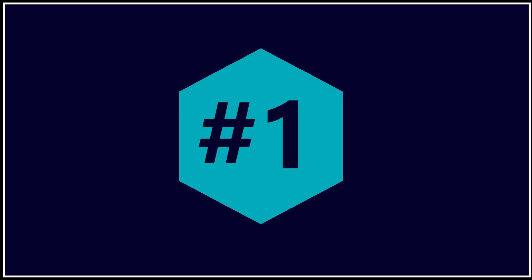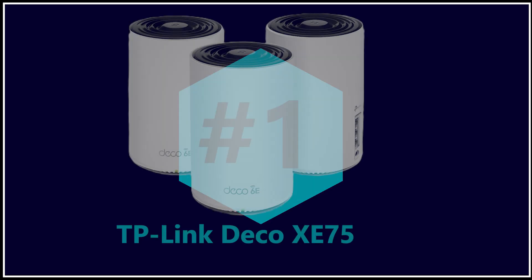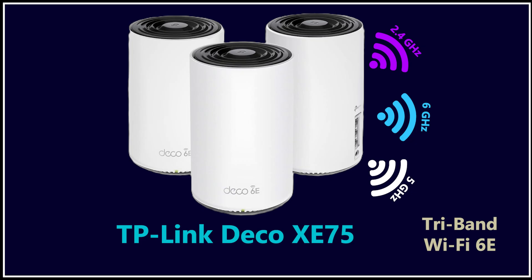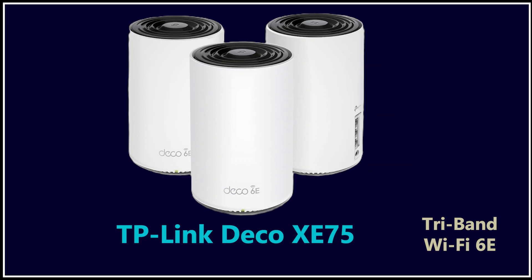For number one, I wanted to include a mesh-ready option because a lot of people need extended Wi-Fi for larger homes, long hallways, or multi-floor layouts. In terms of pure value, the best pick right now is the TP-Link Deco XE75. For around $200, you get a Wi-Fi 6E tri-band mesh system that can cover up to 7,200 square feet with three nodes. The 6 GHz band gives you clear channels and far more stable performance, especially for backhaul between nodes, and the mesh system automatically optimizes signals as you move around your home.